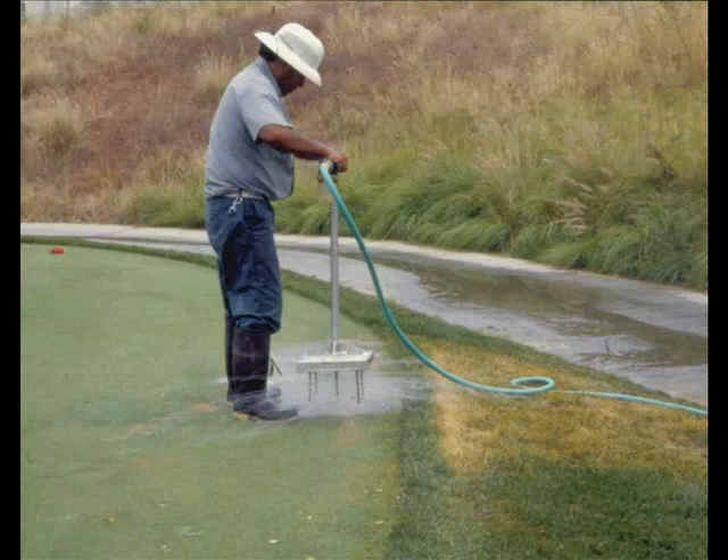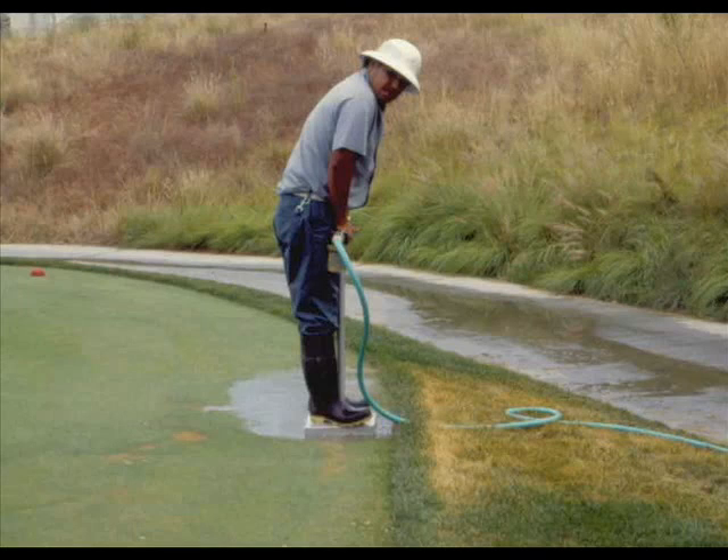In addition to chemical control agents, there are several cultural practices that are effective in managing Fairy Ring symptoms. These include the use of nitrogen to mask the appearance of the green rings, and the use of wetting agents and water forks to prevent dry spots from developing.